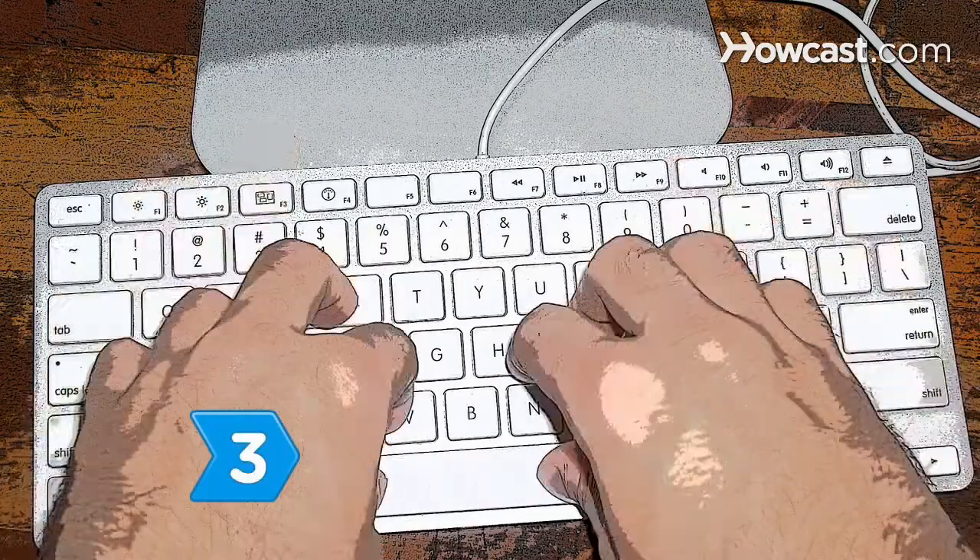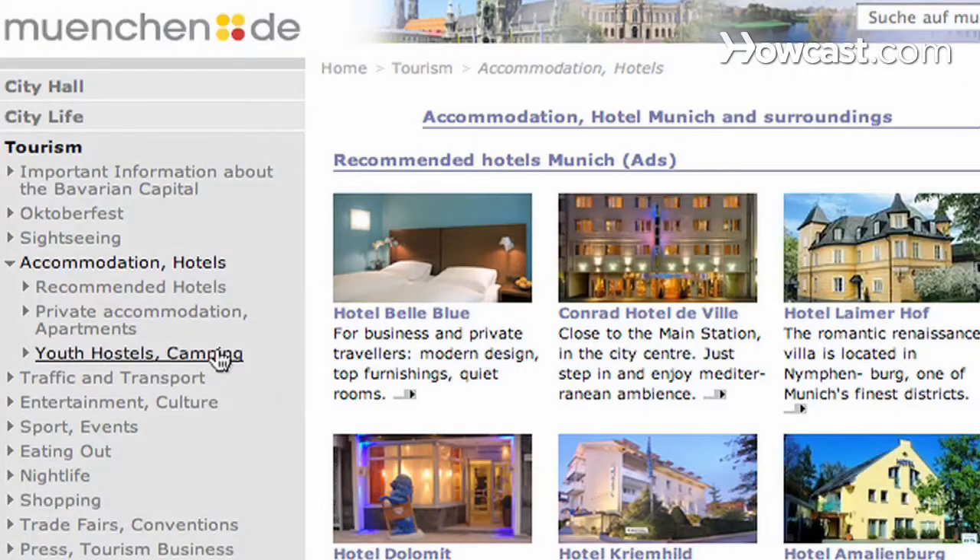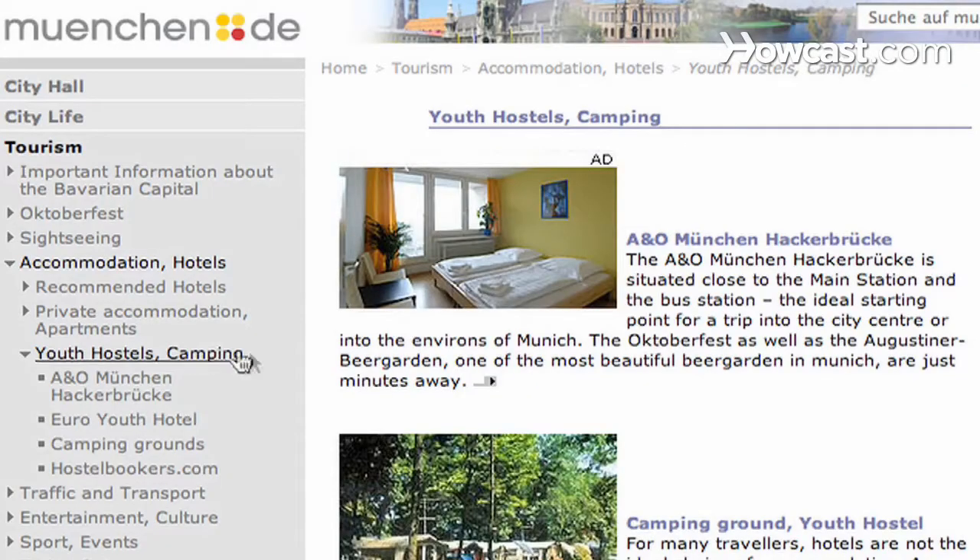Step 3. Book a bed-and-breakfast through the Bed-and-Breakfast Private Accommodations Agency. Also, see the tourist board's list of hostels and campsites.